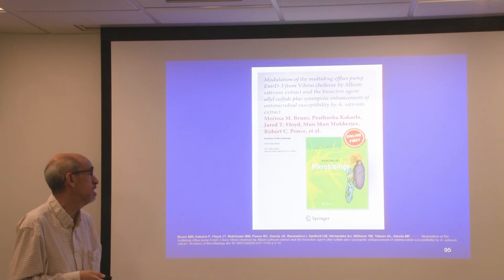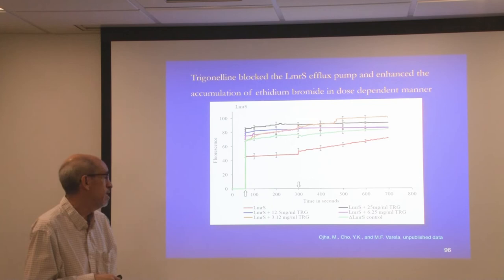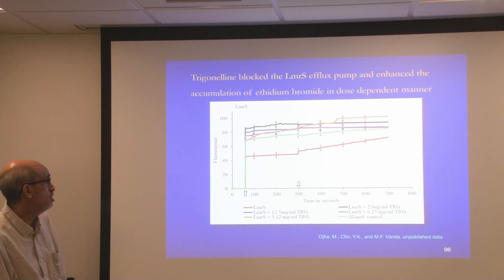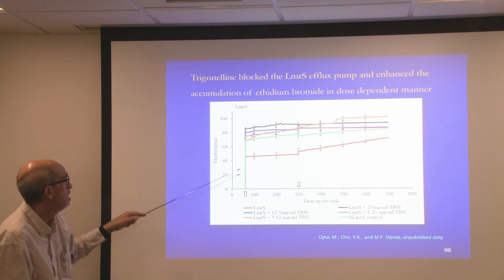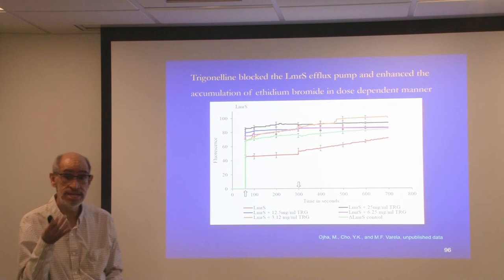Since I last presented, we have gathered some more data, but it is unpublished and brand new. This project was done by Manisha Ajha, a graduate student who took her PhD with me. She was interested in a compound called trigonelline, studied by Dr. Young Cho in our department, and examined its ability to inhibit our efflux pump in Staphylococcus aureus. In cells without trigonelline, they accumulate this much drug; but in cells with trigonelline, they accumulate many times more drug. So trigonelline is an active efflux pump inhibitor.